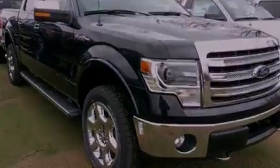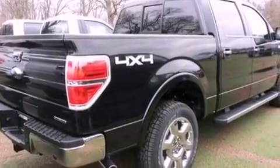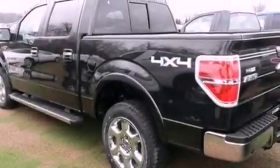Also included are a passenger side vanity mirror, an anti-lock braking system, side curtain airbags, full power accessories, and an auxiliary power outlet.